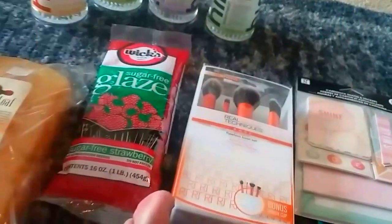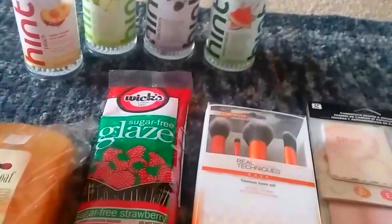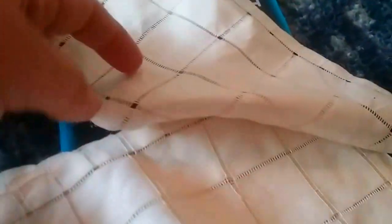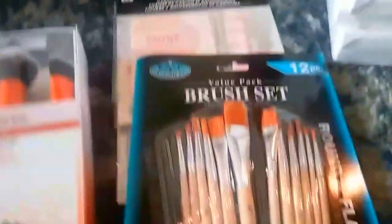With the brush set being $20 and the canvases about four bucks, I was pretty happy with all of that. At Goodwill, I ended up only getting these — I think they're doilies, or maybe not, but I'm going to use them as doilies. They were 99 cents. I was going to get a milk glass picture but it had a crack in it.